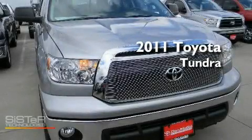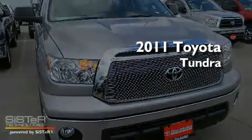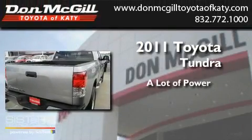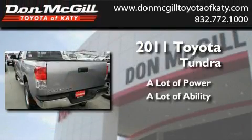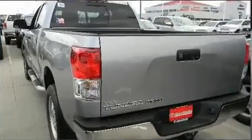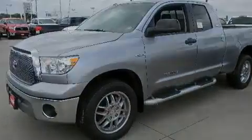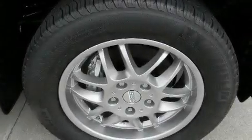This is a brand new 2011 Toyota Tundra. Its top features include air conditioning, cruise control, a keyless entry system, a CD player, and traction control.